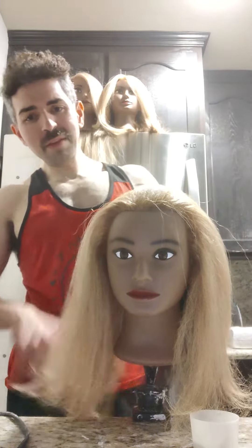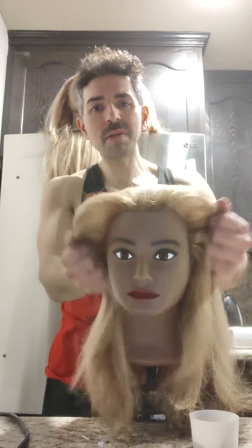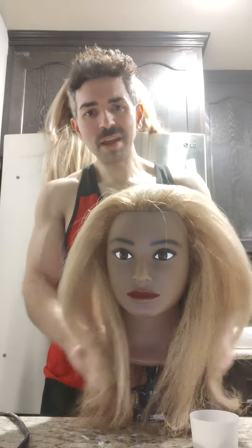And so we got her nice volume on the top, and you can see how nice and full-bodied her hairstyle is, and how smooth and how breakage-free.